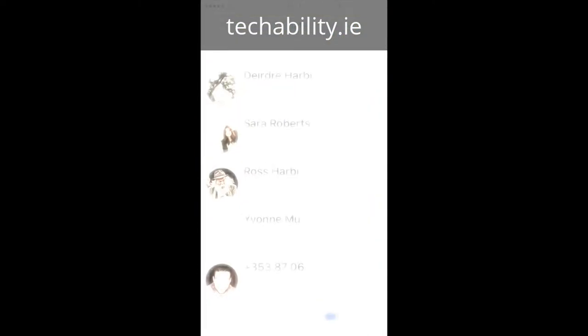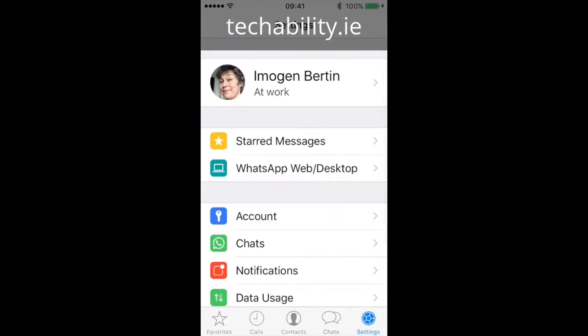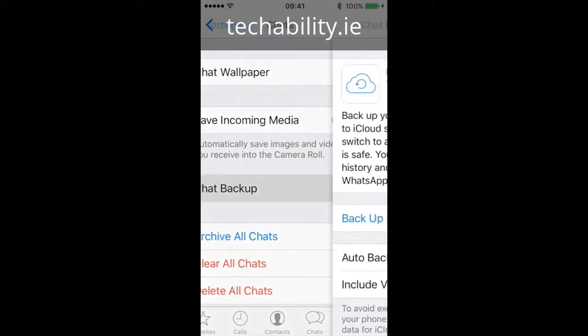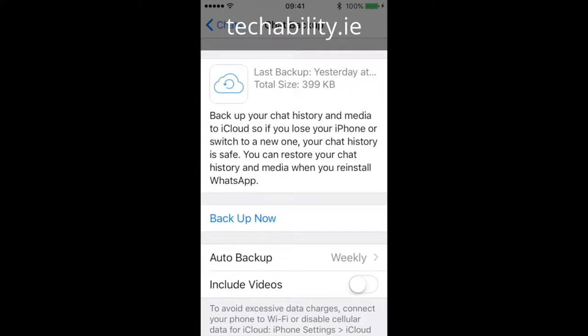So go to WhatsApp and at the bottom right, choose Settings. When Settings pops up, you need to go to Chats. And in Chats, you can see Chat Backup. There you go.